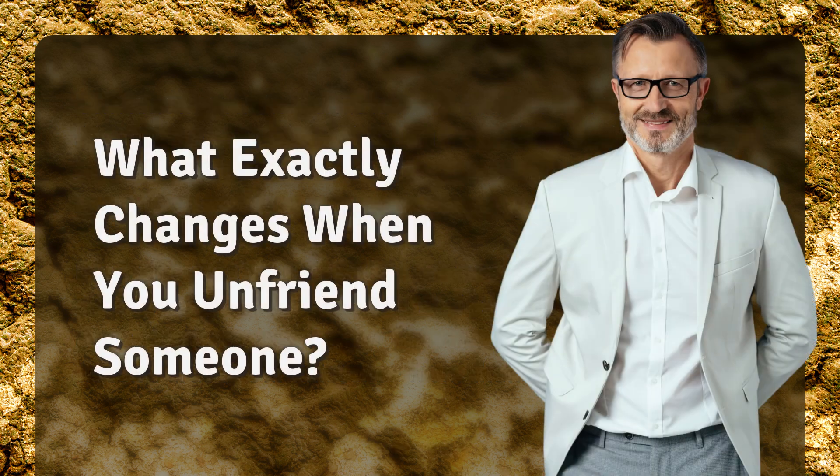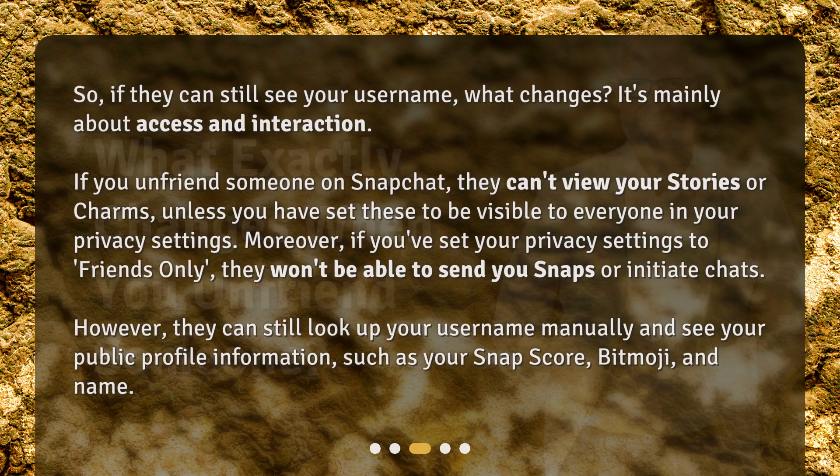What exactly changes when you unfriend someone? If you unfriend someone on Snapchat, they can't view your stories or charms, unless you have set these to be visible to everyone in your privacy settings. Moreover, if you've set your privacy settings to friends only, they won't be able to send you Snaps or initiate chats. However, they can still look up your username manually and see your public profile information, such as your SnapScore, Bitmoji, and name.